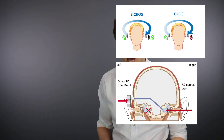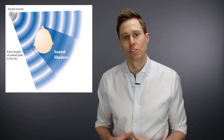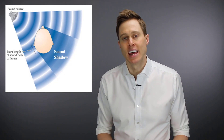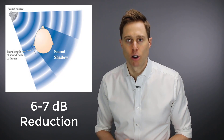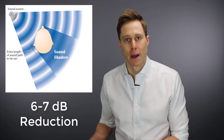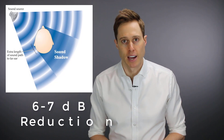It's actually overcoming a phenomenon that we call the head shadow effect. The head shadow effect is essentially the phenomenon that happens when sound is trying to cross over your head into your other ear, and it ends up resulting in about a six or seven-decibel reduction in that sound, which can completely destroy your ability to understand speech from your bad side, or even make you completely unaware that anyone's even talking to you from your bad side.